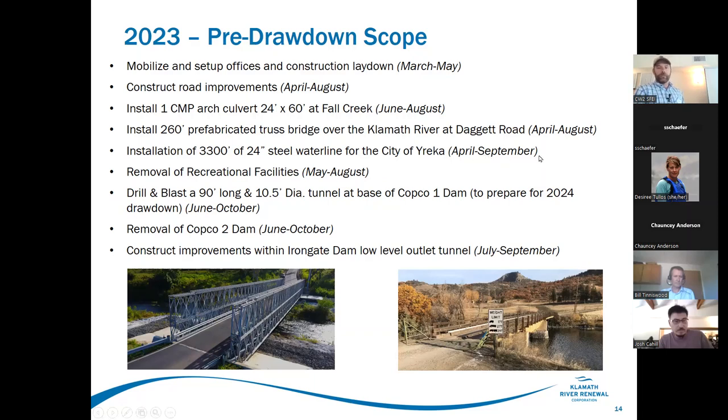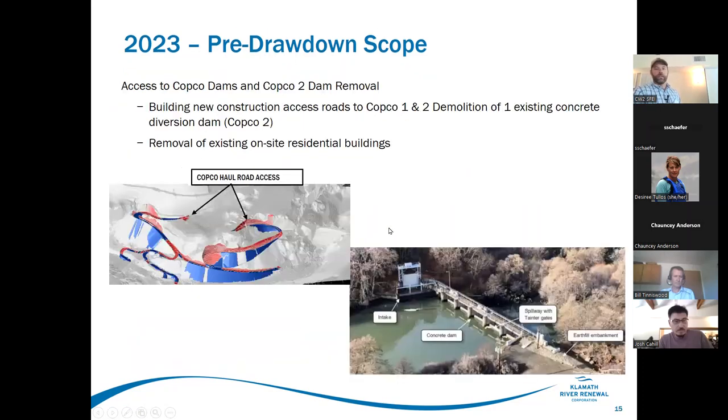The new waterline to the city of Yreka currently sits on the bed of the lake just downstream of the existing Daggett Bridge — it will be moved and suspended from the new bridge once that's put up. Recreational facilities are starting to be removed, running through about August. The tunnel at the base of Copco One dam will go in, Copco Two dam removal starts in a couple of weeks, and then the low-level outlet tunnel improvements at Iron Gate begin in earnest in the summer.